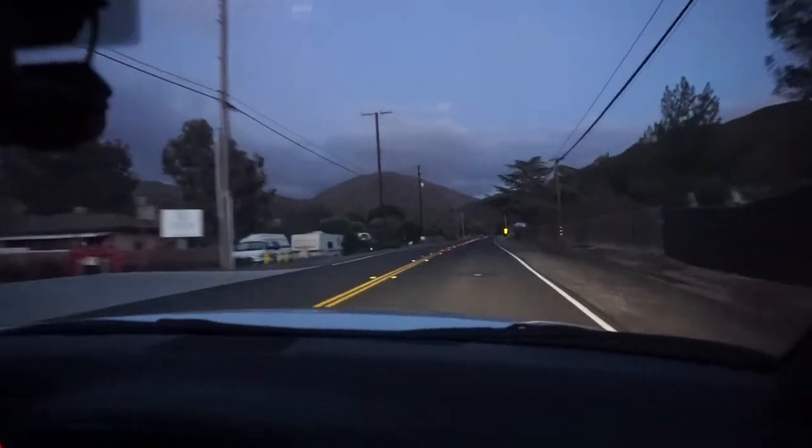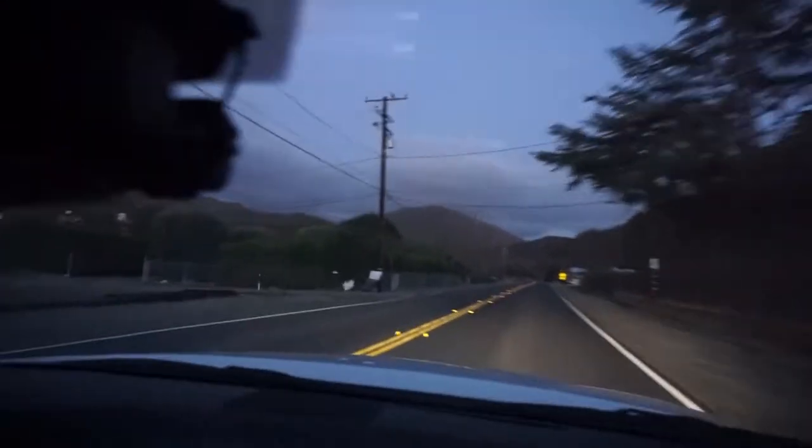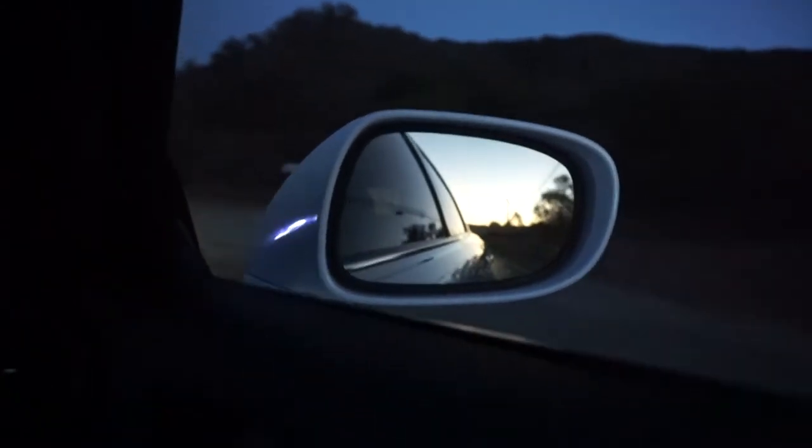I actually got the GTR behind me, so this is pretty fun — there's a little bit of a chase going on here. This is a pretty cool canyon run without being too crazy.